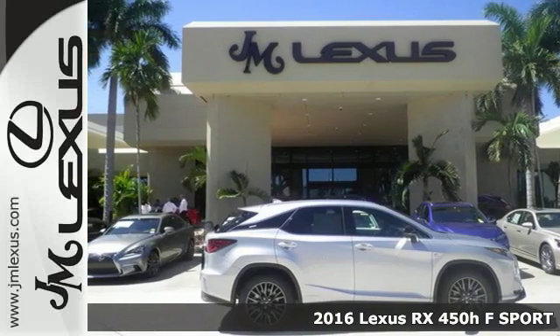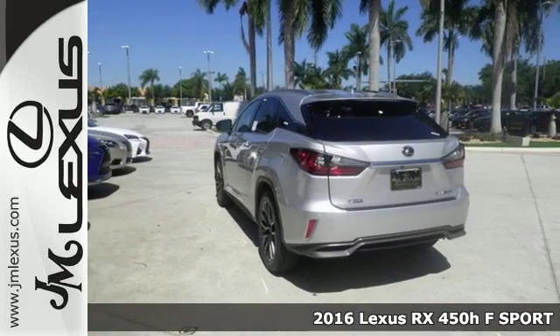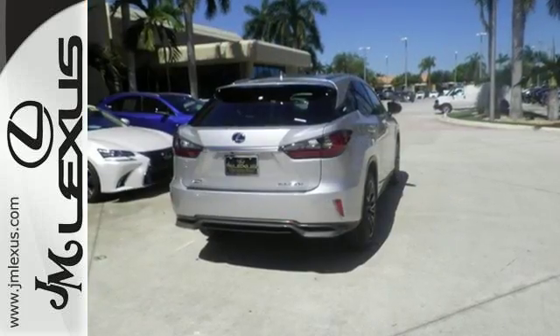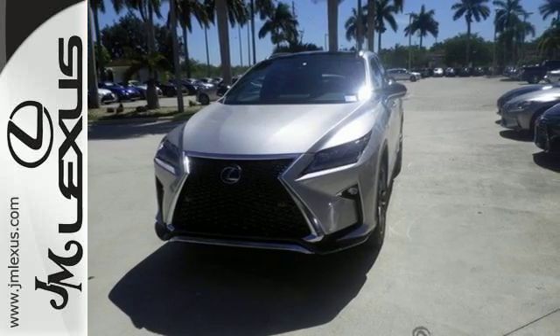Here's a 2016 Lexus RX 450h. The RX 450 hybrid gives you more power, control and luxury than ever. The ride starts with a 308-horsepower 3.5-liter Atkinson Cycle V6 engine paired with the Lexus Hybrid Drive for a 30 mile per gallon combined rating.